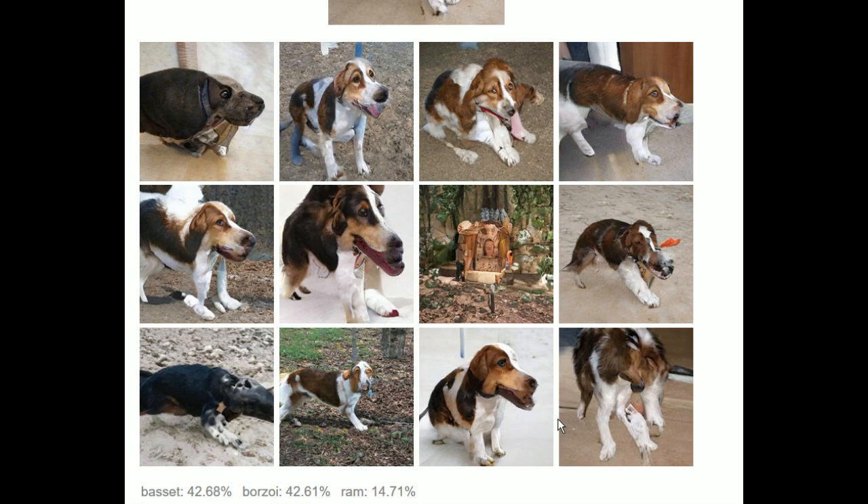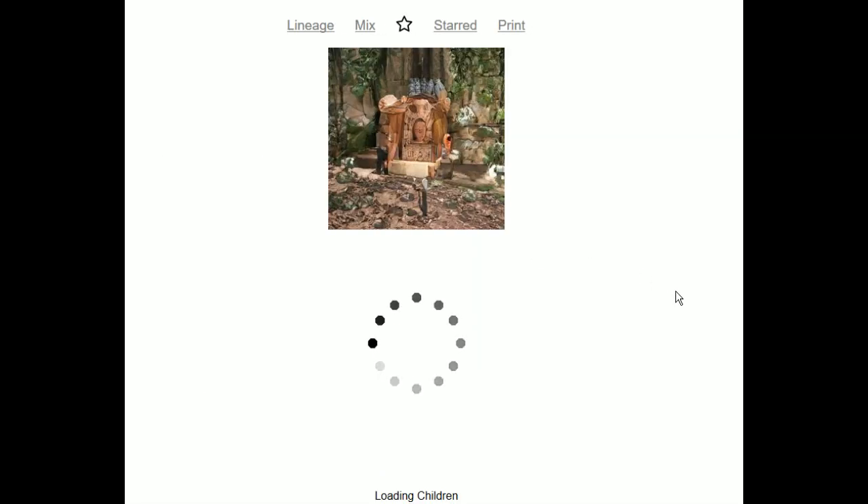A borzoi is a long dog. I think this one or this one. This isn't even a dog anymore — this is like a shrine in a forest somewhere. I gotta go with the shrine. We gotta get away from the weird dogs. I want to take us as far away from dogs as possible.